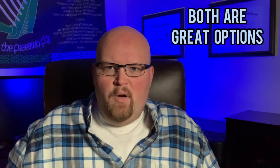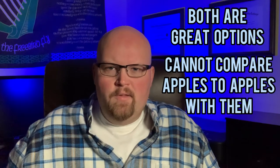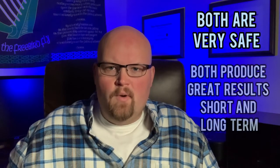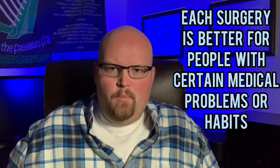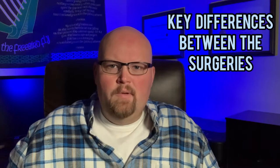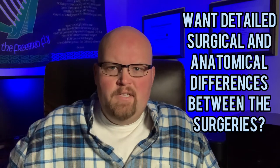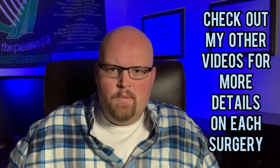So let me start off by saying both of these surgeries are great options for weight loss. You can't really compare the two and say one is better than the other because they both have shown to be very safe and produce great results both short-term and long-term, and are tailored for people with different medical problems. With that being said, there are a few key differences between the two and depending on your medical history, one may be more beneficial than the other long-term. Now, if you're looking for detailed surgical and anatomical differences of the surgeries and how they work, you need to check out my other videos — links are in the description below.